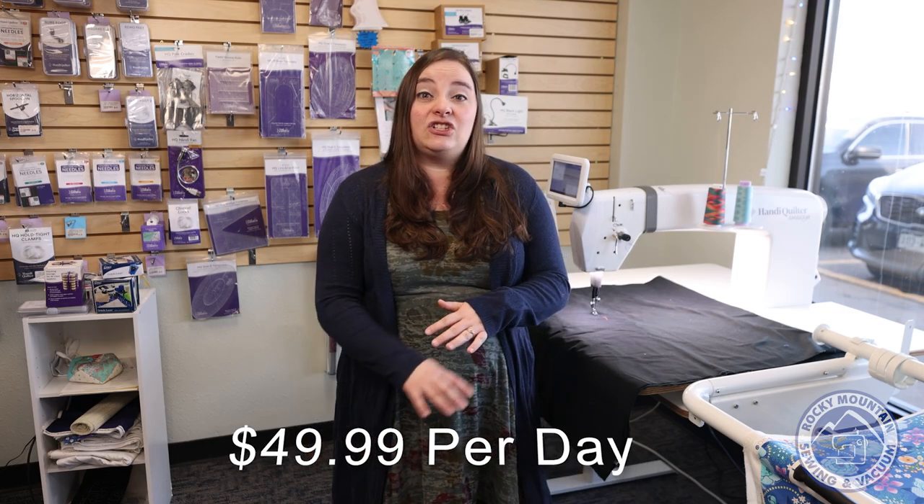It's going to be here at our Aurora store, and it's going to be $49.99 each day, and each day is going to be different.